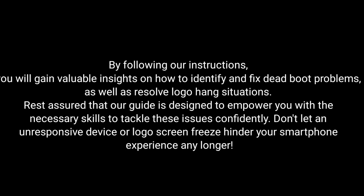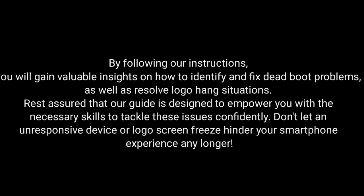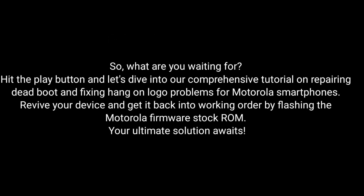Don't let an unresponsive device or logo screen freeze hinder your smartphone experience any longer. So, what are you waiting for? Hit the play button and dive into our comprehensive tutorial on repairing dead boot and fixing hang-on logo problems for Motorola smartphones. Revive your device and get it back into working order by flashing the Motorola Firmware Stock ROM. The ultimate solution awaits!